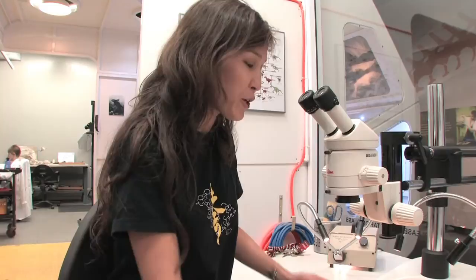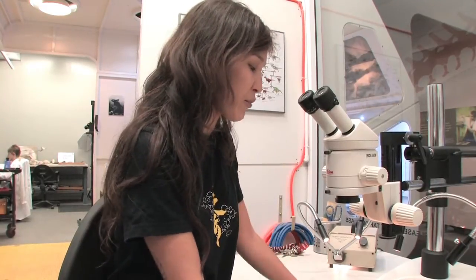So when you get a new species like this one, where you have pretty much every detail of its morphology, at least on one side, preserved, you can actually extract a lot of information.